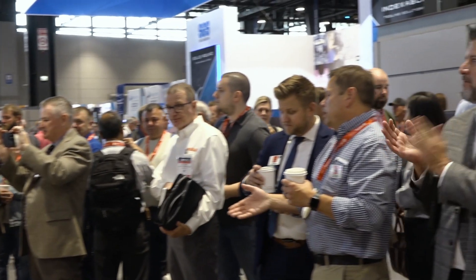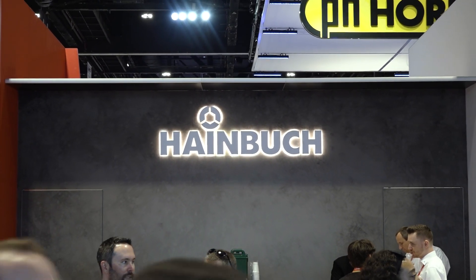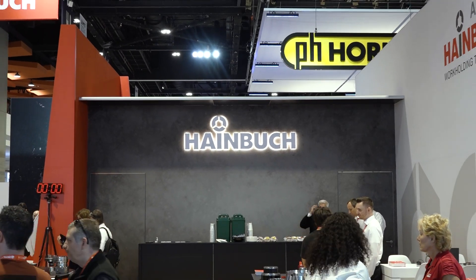Today I have Matt Meredith from Meredith Machinery down in Knoxville. They are a great distributor for us, a Nakamura machine tool dealer. They sell a lot of our products. We have so many happy customers because of them and we're just glad that they're a partner with Heinbook here at IMTS. How long have they been a partner with you?